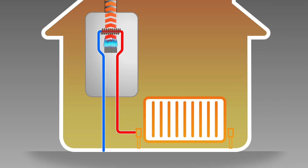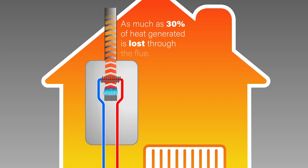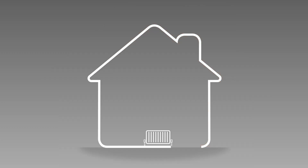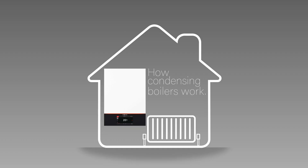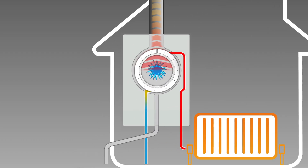The residual heat from the combusted gas — sometimes as much as 30% of the total heat generated — is then lost through the flue. In a condensing boiler, this residual heat is captured and added back into the system to preheat the water.